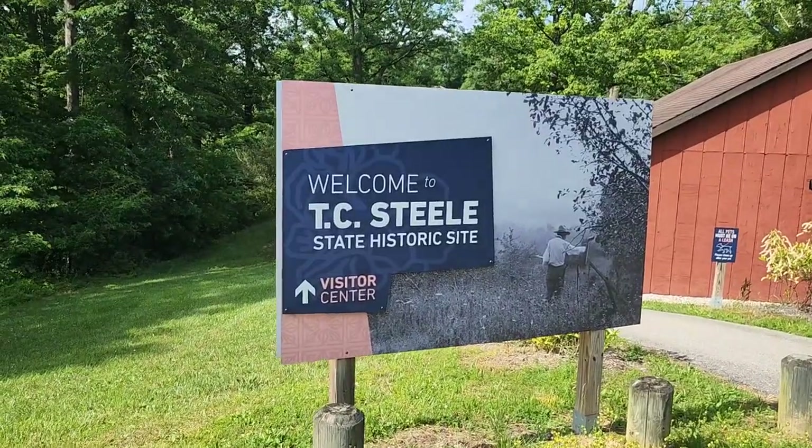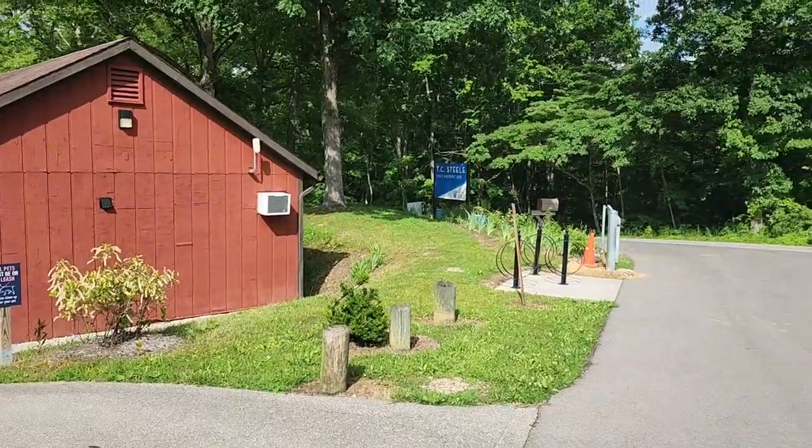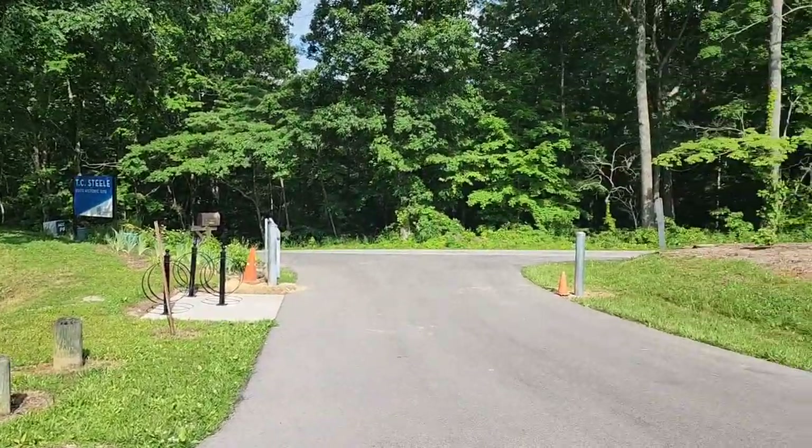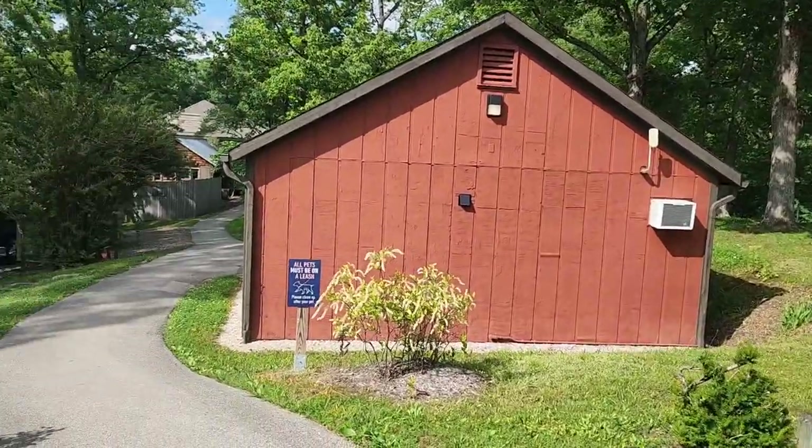Hey, this is T.C. Steele State Historic Site. I want to say thank you to David and I want to say thank you to Tammy — just excellent people that I just met here and they gave me a whole lot of information on this place.